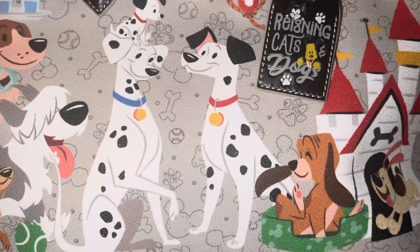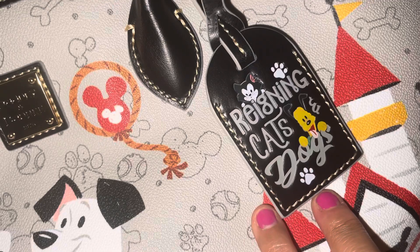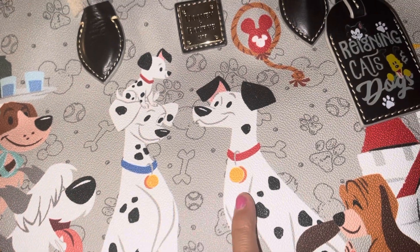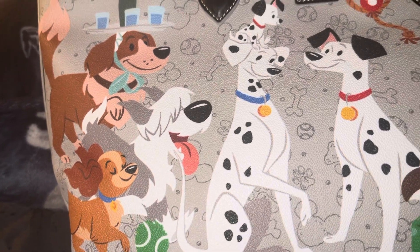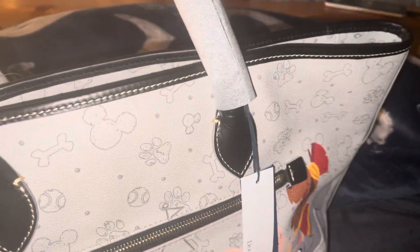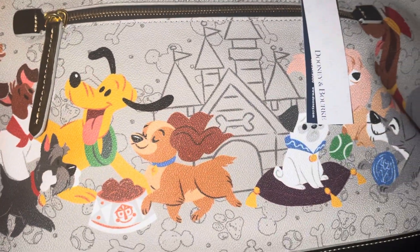It has the 101 Dalmatians here and the castle, there's a balloon right here, and then it just has like doggy prints in the back — like doggy bones. Here's the dog from The Little Mermaid, Nana. Here's the back — it has Pluto, Lady and the Tramp.